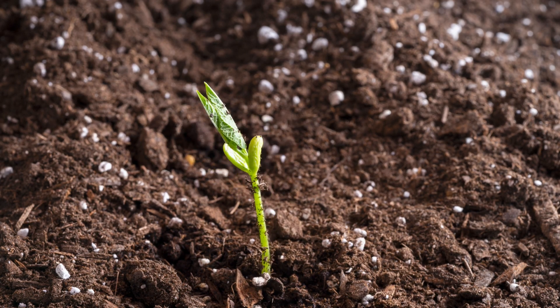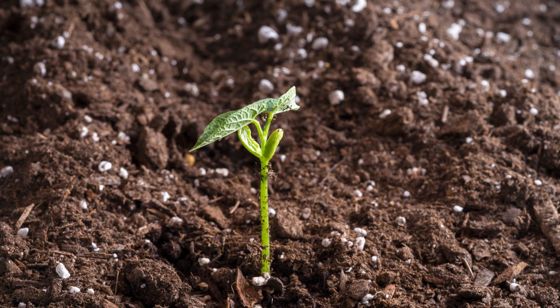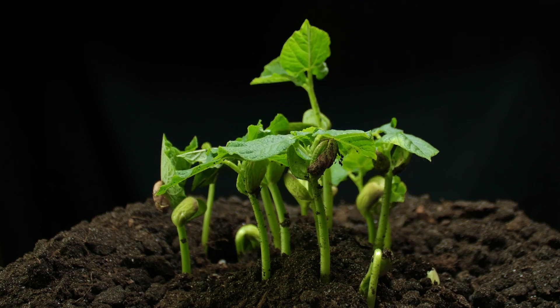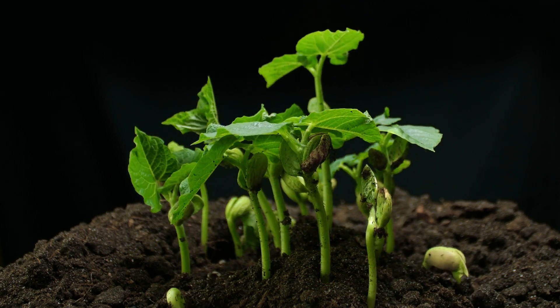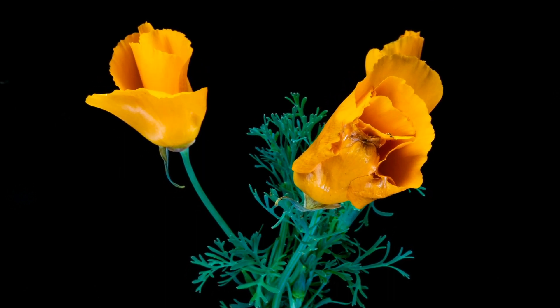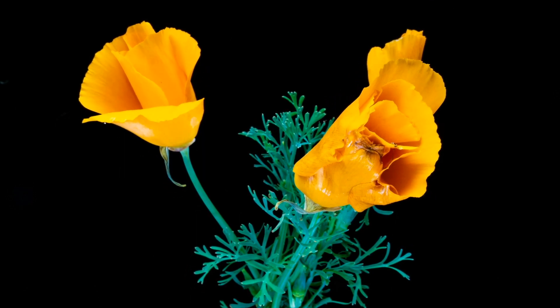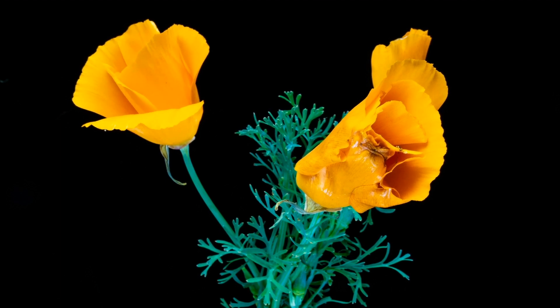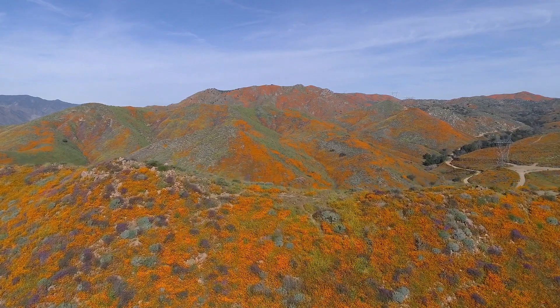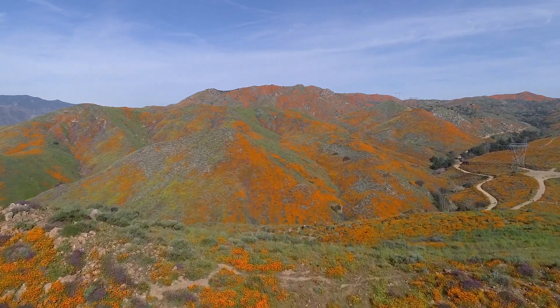That germination process means that the root starts to grow and the baby leaves start to grow. As long as there's enough precipitation throughout the winter and then in the early spring when it starts to warm up, the plant will bolt up a flowering stem and put out a flower. At its peak, these big blooming events will be about two weeks long, from March all the way through April or May.